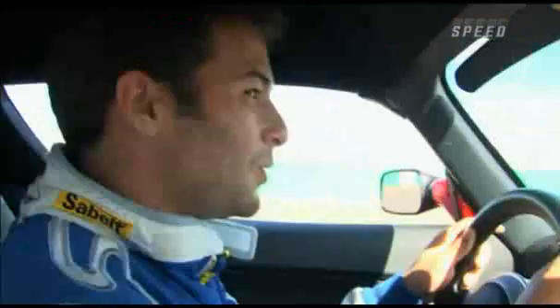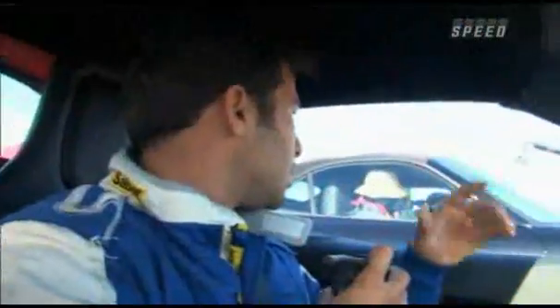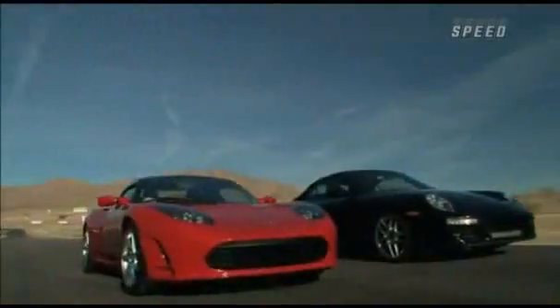Oh my gosh, the instant power — this car is insane! Garrett, how does that feel? It never goes to the gears like a regular car, it just continues on. Smoothest, most power I've ever felt. Awesome — next time, I'm driving the electric car.